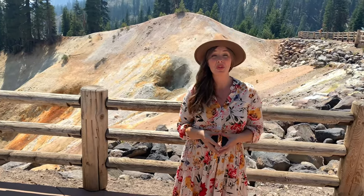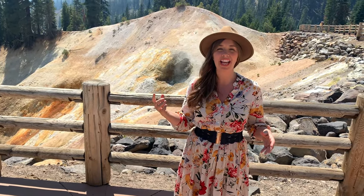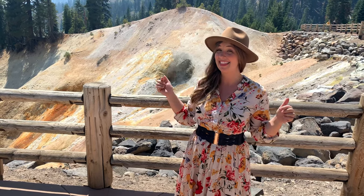Clay minerals formed as acidic hot water percolates through the volcanic rock, splashing vibrant yellow, orange, and red colors here. And as the pillars of steam rise, the rotten egg smell of sulfur is thick in the air.